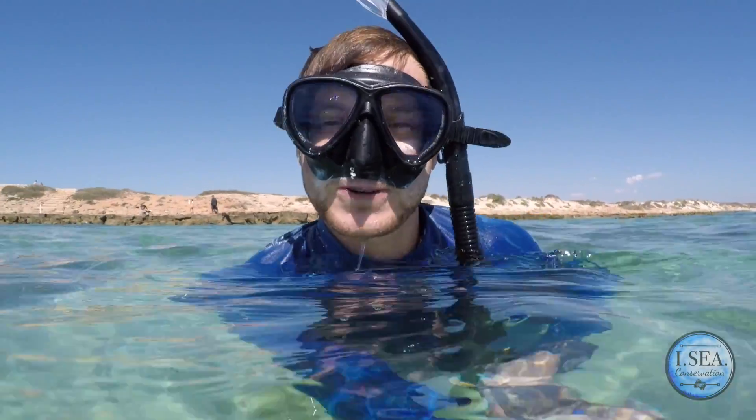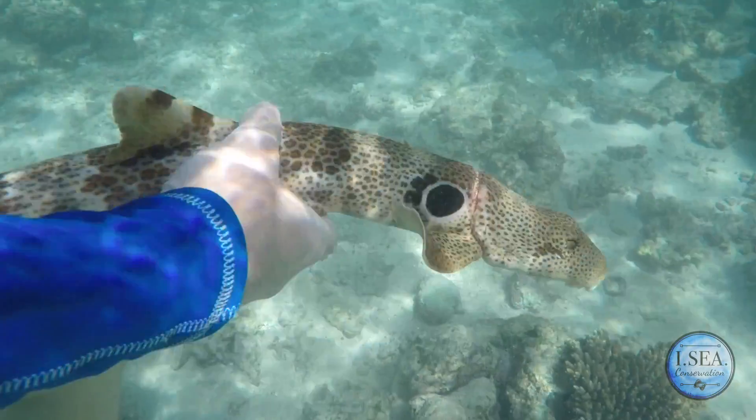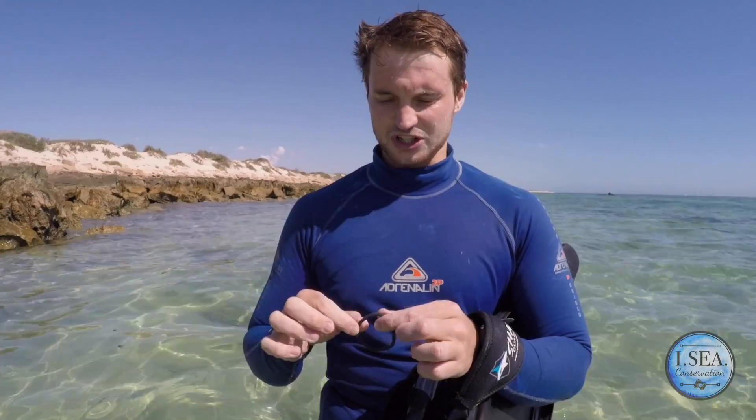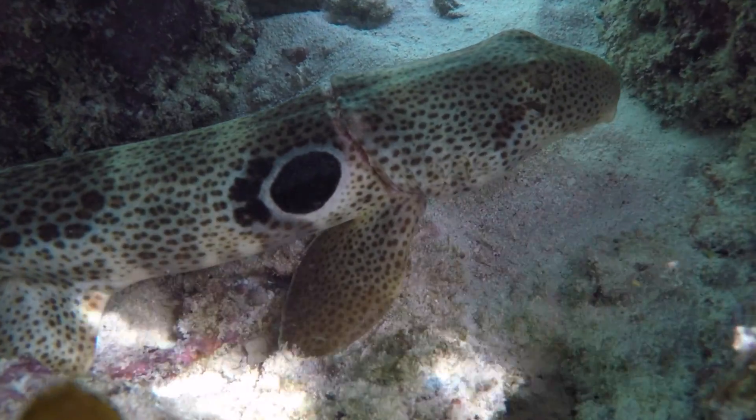We're just going to see if he'll swim off for us. It just goes to show how something so small and insignificant seeming to us can actually be extremely detrimental to wildlife within the ocean.